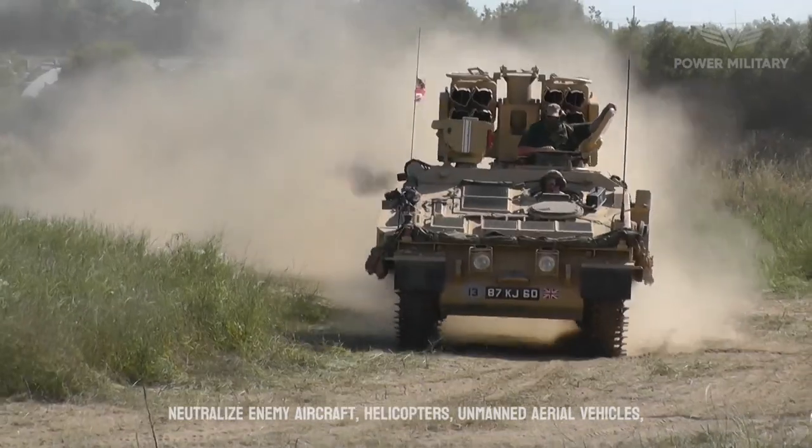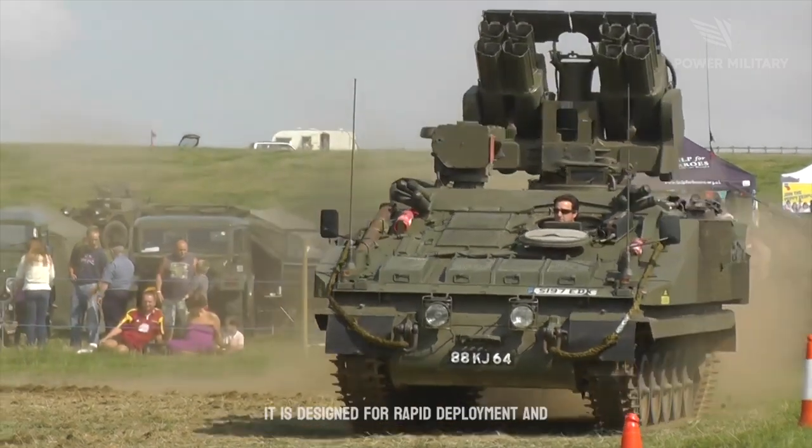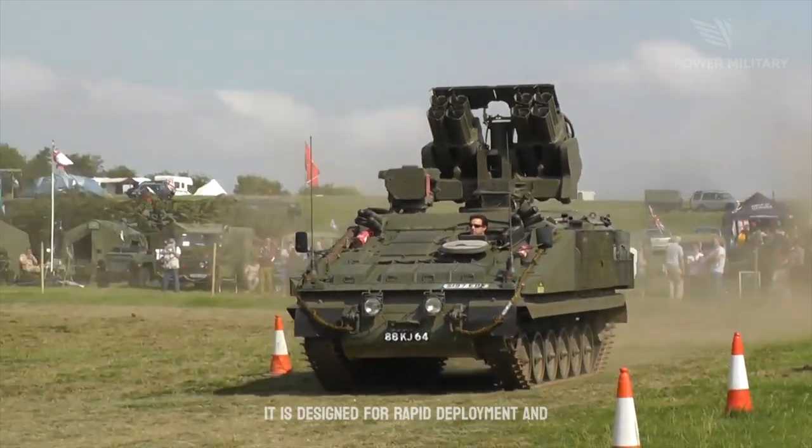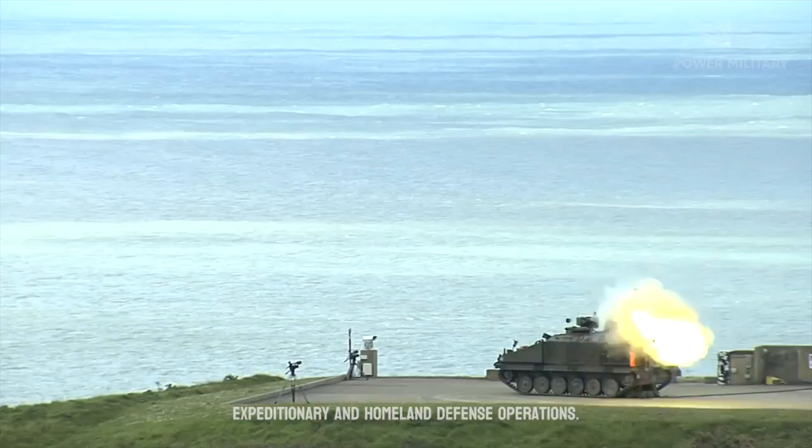The Stormer HVM can engage helicopters, unmanned aerial vehicles (UAVs), and even cruise missiles. It is designed for rapid deployment and high mobility, making it suitable for both expeditionary and homeland defense operations.